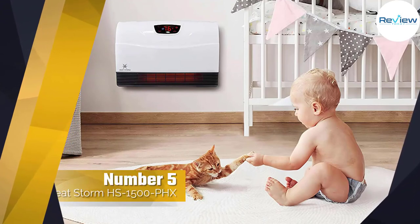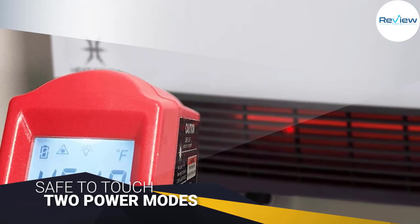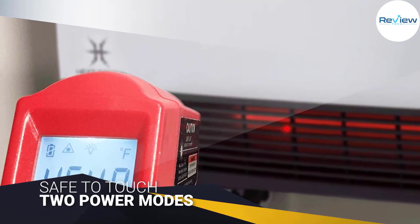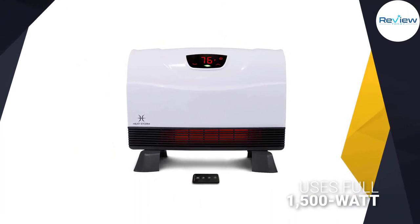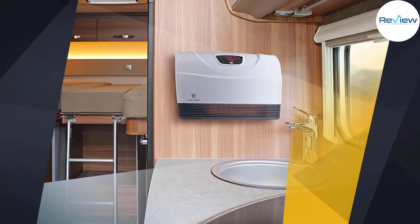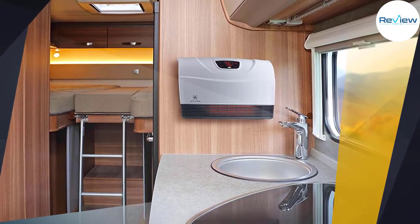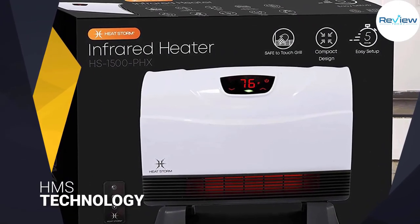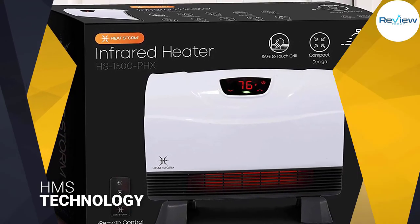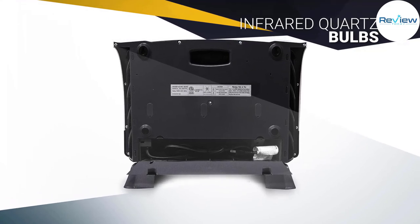Number five: the Heat Storm HS-1500 PHX space heater. The Heat Storm Phoenix floor-to-wall unit is a great solution for any bedroom or small room where there is not much floor space. At 1500 watts, this heater will easily heat up your room and is safe to touch even on the grill. It has two power modes — one uses the full 1500 watts and the second uses only 750 watts. Each unit contains a patented heat exchanger with HMS technology that allows maximum heat from the infrared quartz bulbs without any heat loss.